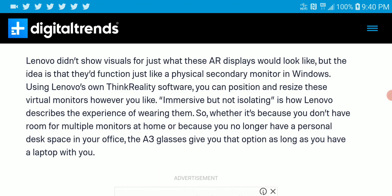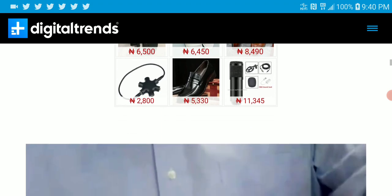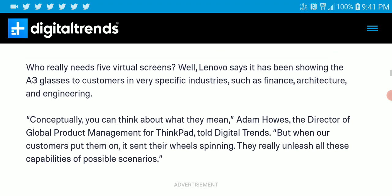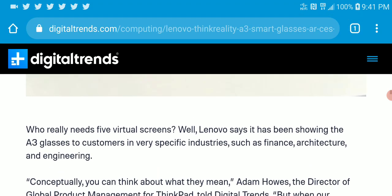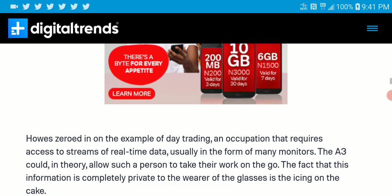It's really futuristic — you can use your glasses as your monitor. The article notes that many people may not see a need for this until they actually use it and start seeing the endless possibilities of what you can do with it. It's a very nice concept coming out of CES.